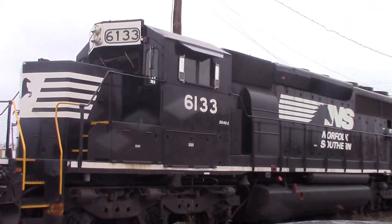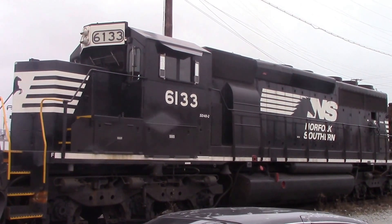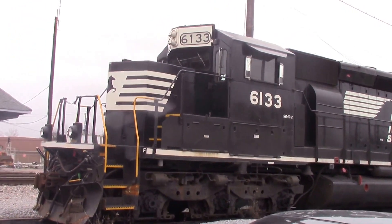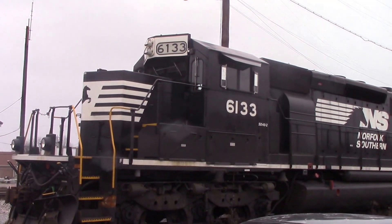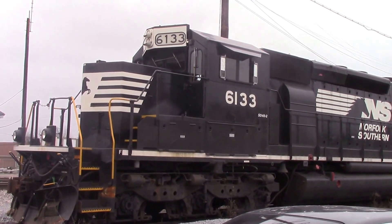Hello YouTubers, we're live here on NS Main today and we have the NS6133 built for Norfolk & Western. It has one of the new Admiral cabs, which was recently rebuilt in Altoona — that's Julianna — the former Conrail shops.